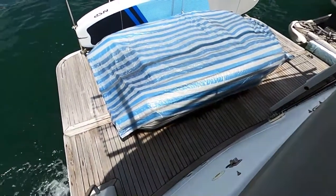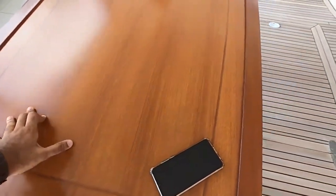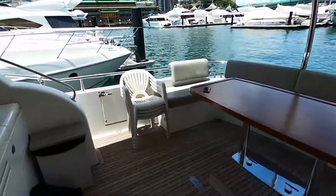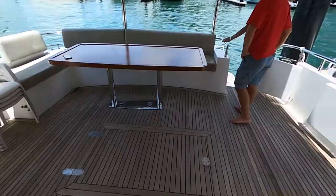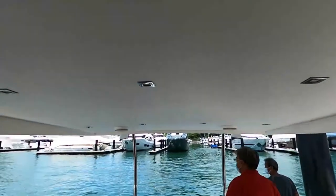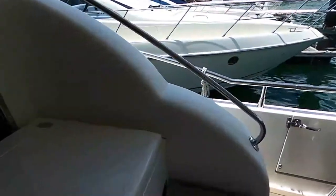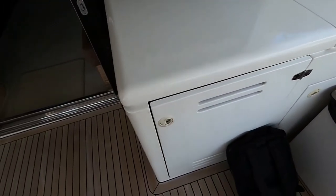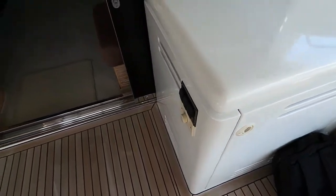This has an up-and-down swim platform at the back. Very nice teak table on the cockpit. Very, very good. There's a sink and an ice maker inside — it's the ice maker where you need it.